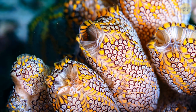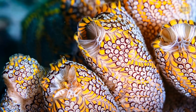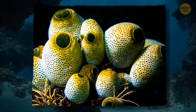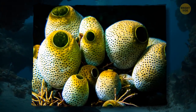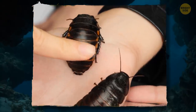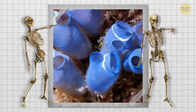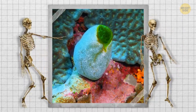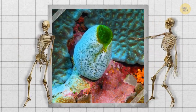Never heard of a sea squirt? I don't recommend getting too close unless you want water in your face. The sea squirt may look like an underwater plant, but it's an animal more closely related to us than a cockroach. These squishy little creatures are in an umbrella category with vertebrates — like you, me, and anyone or anything else with a backbone.